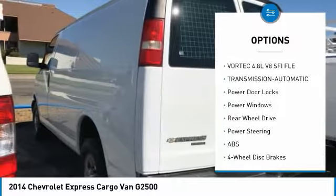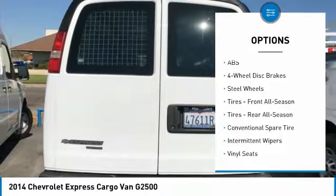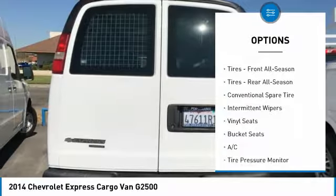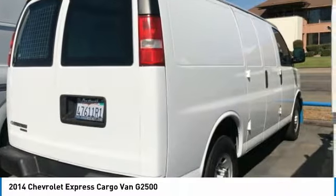Here are some of this vehicle's great options: anti-lock braking system, traction control, stability control, power steering, driver airbag, four-wheel disc brakes, power windows, bucket seats, power door locks, passenger airbag.